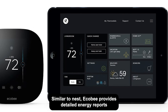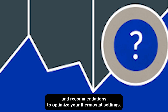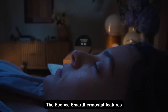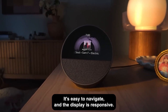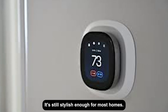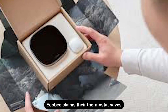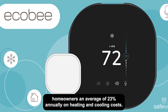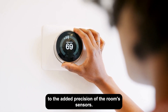Similar to Nest, Ecobee provides detailed energy reports, offering insights into how much energy you've saved and recommendations to optimize your thermostat settings. Design and interface: the Ecobee smart thermostat features a modern glass touchscreen interface with a sleek design. It's easy to navigate and the display is responsive. While the design isn't as iconic as the circular Nest, it's still stylish enough for most homes. Energy efficiency and savings: Ecobee claims their thermostat saves homeowners an average of 23% annually on heating and cooling costs, slightly higher than Nest's savings, likely due to the added precision of the room sensors.